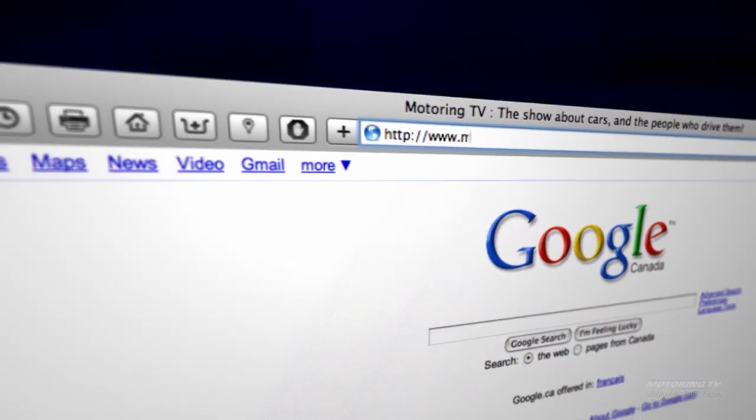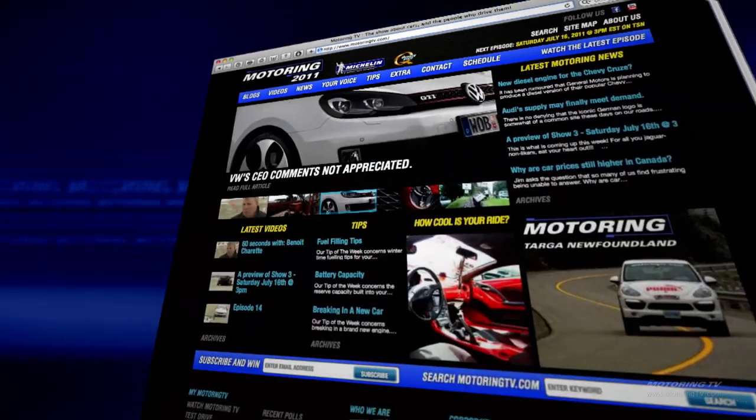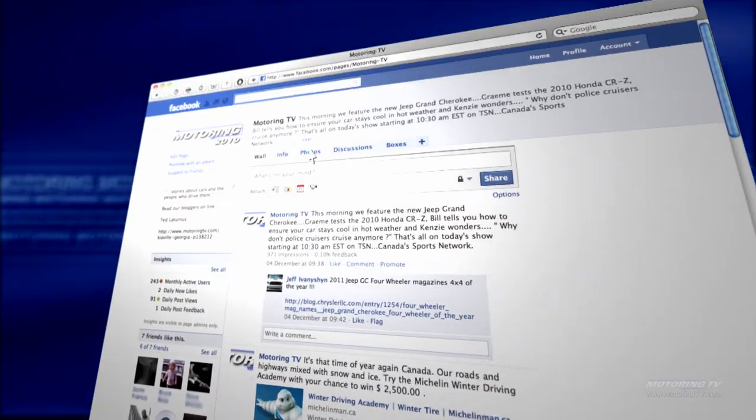Before we go, make sure you check us out at motoringtv.com. We want to hear from you — get in on the conversation by joining us on Facebook for the Total Motoring Experience. That's it for now. We'll see you next time as we continue to bring you more stories about cars and the people who drive them.